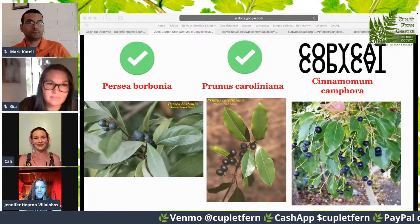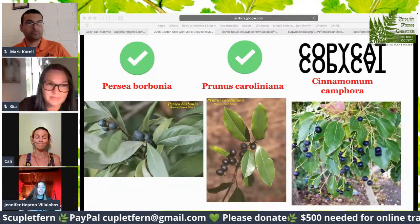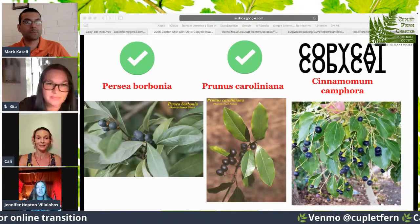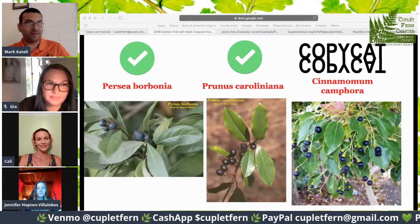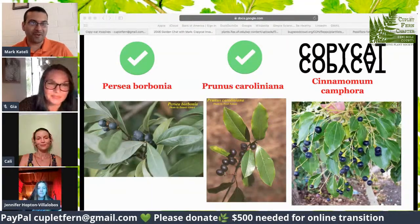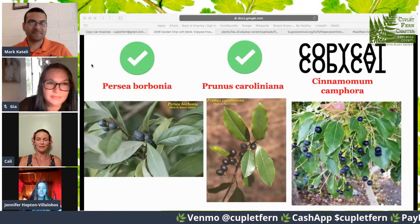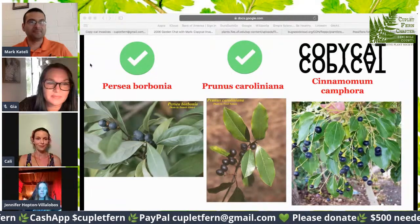We have Prunus caroliniana, but I always get mulch from different places, and camphor comes in mulch when you get it from a store. If you get one, you get a million — they sucker out. I usually just go up to the tree and take a leaf off and smell it. If it smells like Vicks VapoRub, then we have a positive ID for camphor tree. The bay trees also kind of have a smell, but it's much different than a camphor leaf.